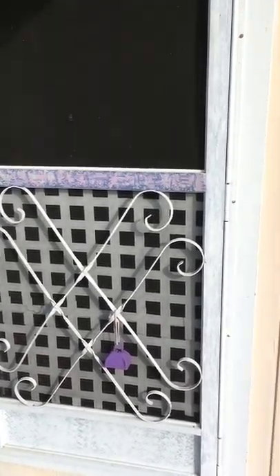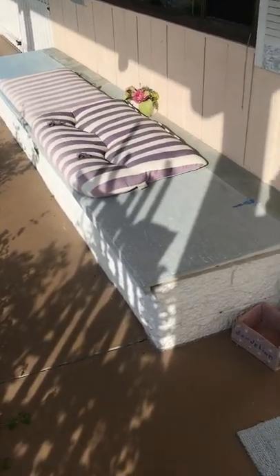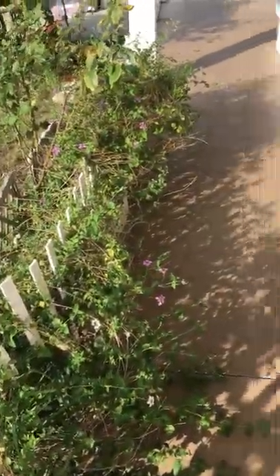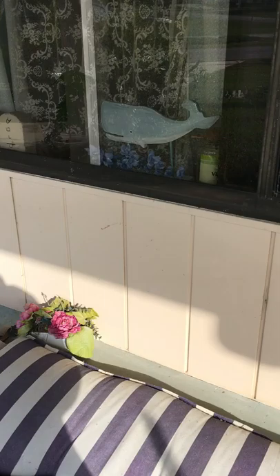This is the front door, the screen door. This is a storage area under those cushions. These are more lantanas. This is my front window.